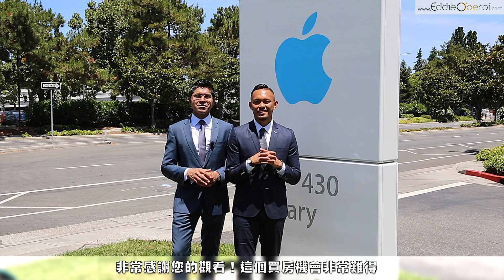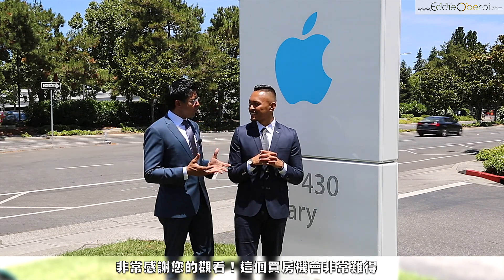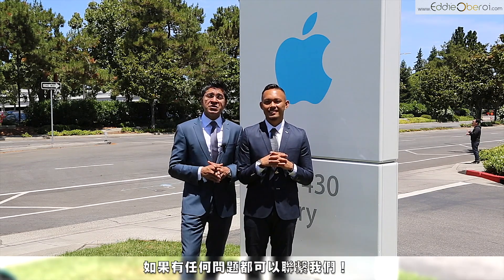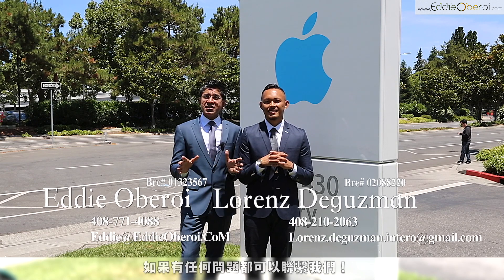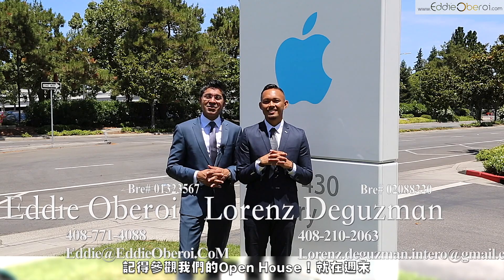Thank you guys for taking the tour. And as you saw, it's such a great opportunity, especially for first-time home buyers, or if you're an investor, or if you're looking for a second home in the Bay Area. If you have any questions, reach out to us — we're going to have this amazing open house this weekend with live jazz music and drinks. Hopefully we'll see you. Talk to you soon.